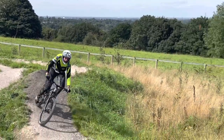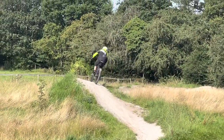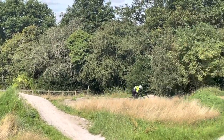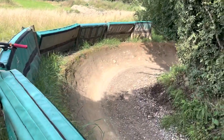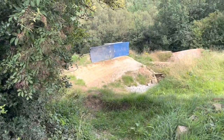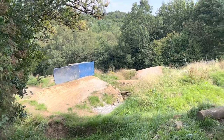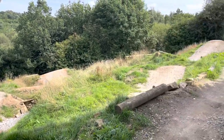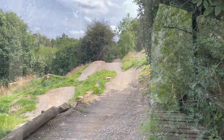Nice nose bonk. One of the more sensible lines — there's some insane stuff over there. What looks like some kind of wall ride. I don't know what you can see really from here. This is some of the trails coming down the hill. Steeper than it looks. Pretty serious from the top of the hill.